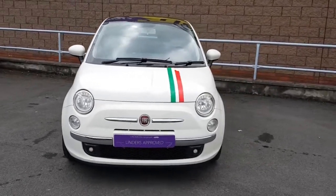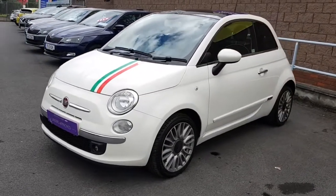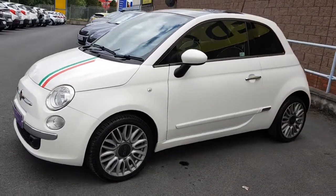Only 56,000km on this car. This car could be yours from as little as 46 euros per week with no deposit.